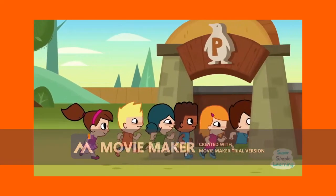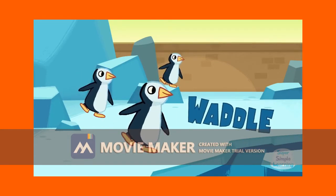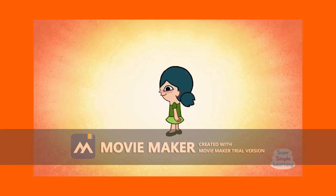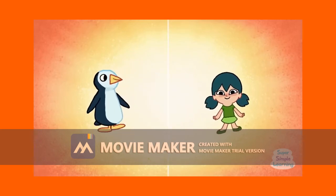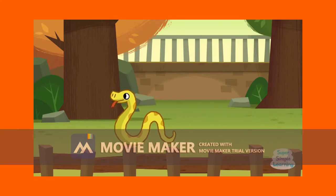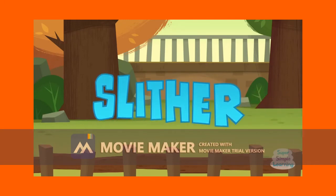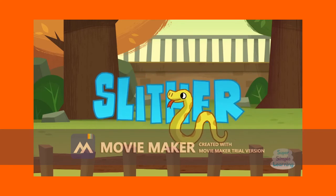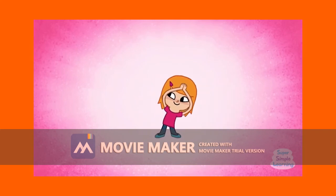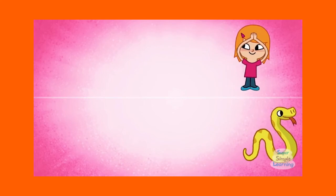Part 4. For number 16 to 20, listen to the audio. Look at the picture and circle A or B. 16. Can you fly? Can you pass? Can you run? 18. Can you jump? 19. Can you walk? Can you swim?